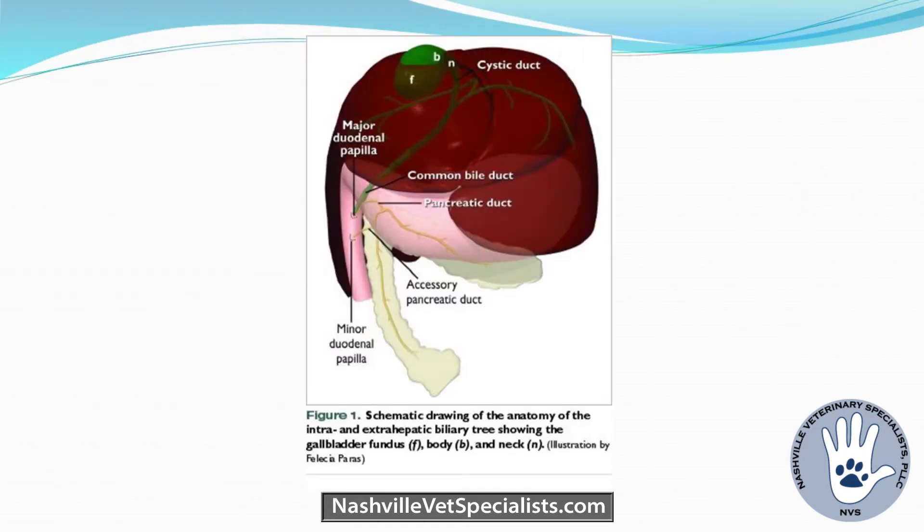Just to refresh the anatomy: you have the gallbladder, then a gallbladder neck going down to the cystic duct, then eventually the common bile duct. Other hepatic biliary ducts are joining in, and then you have the pancreatic duct going into the duodenum.